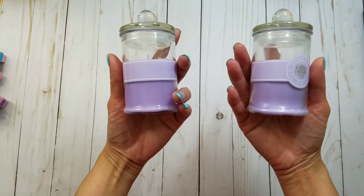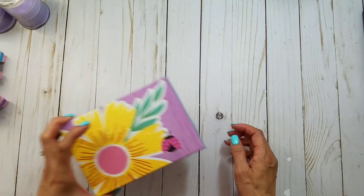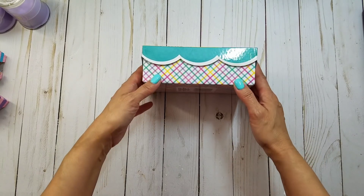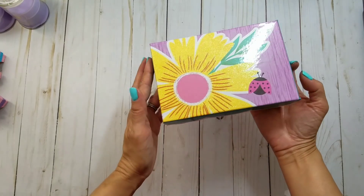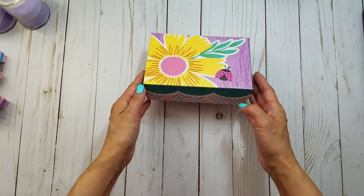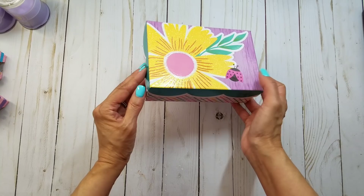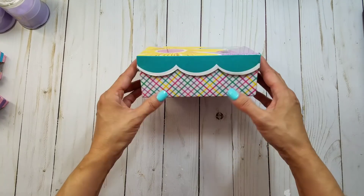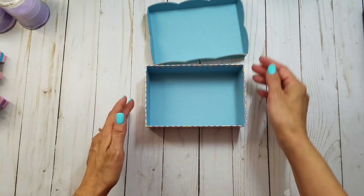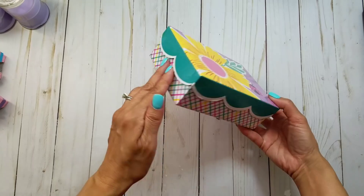Then I found these boxes. This one I thought was really pretty because of the scallops. I don't know if it was an Easter box, but it's clearly spring. I love the sunflower — that big yellow flower — and the ladybug. I really loved the scallops, so cute. It's small, like four by six, blue on the inside, and it's only a dollar — great for happy mail.